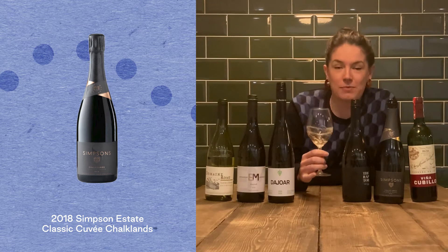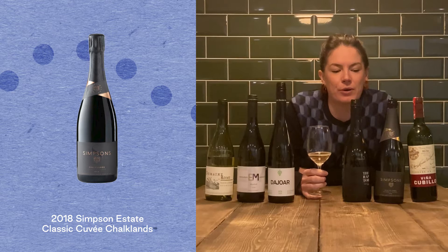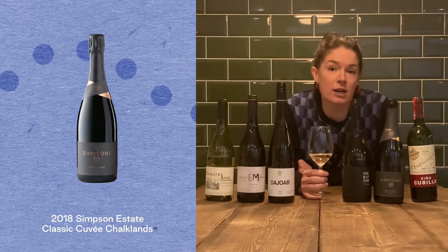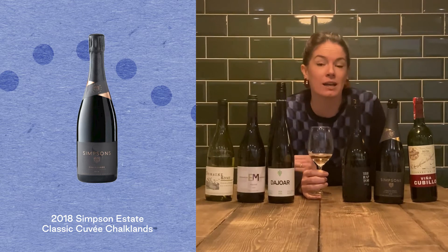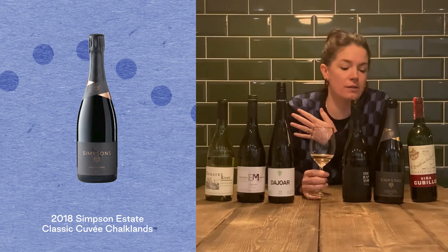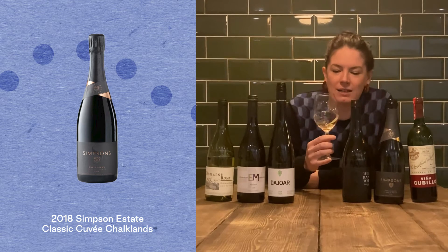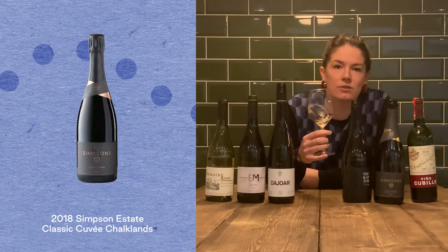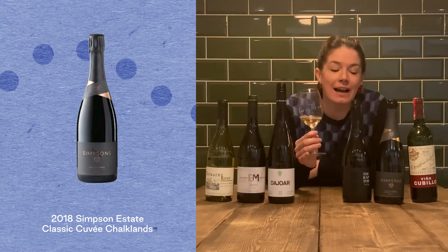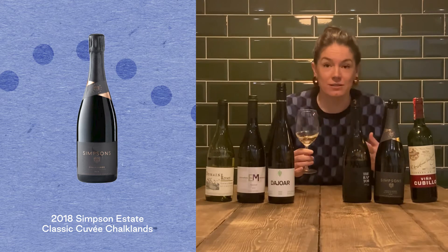This comes from the chalky slopes of East Kent, from a couple of winemakers who had their domain in France — 17 years winemaking there — and decided to up sticks and move over to the UK to bring their skills here. Free-draining chalky soil is basically exactly what you want for sparkling winemaking. People around the world would be envious of this terroir.